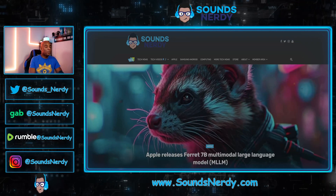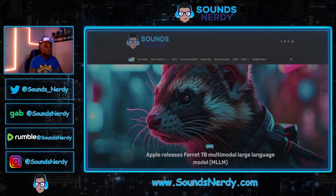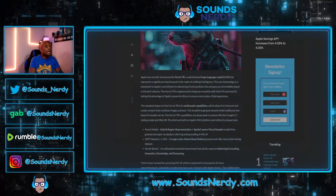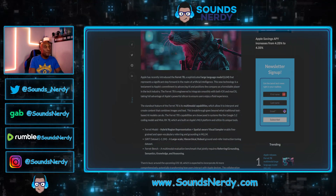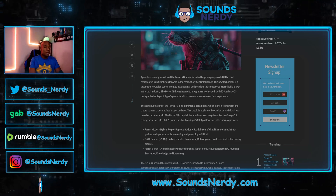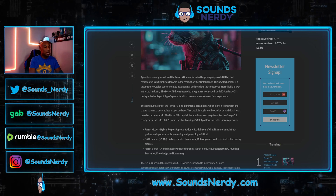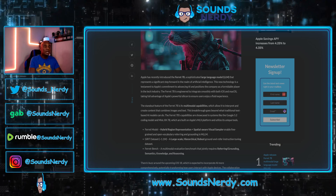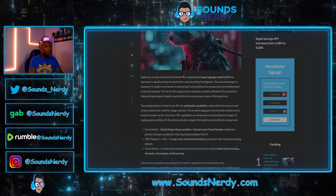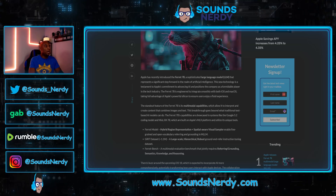Apple has released the Ferret 7B, a multimodal large language model. This article from geekygadgets.com says Apple recently introduced the Ferret 7B, a sophisticated large language model that represents a significant step forward in AI. The Ferret 7B is engineered to integrate smoothly with both iOS and macOS, taking full advantage of Apple's powerful silicon to ensure a fluid user experience.